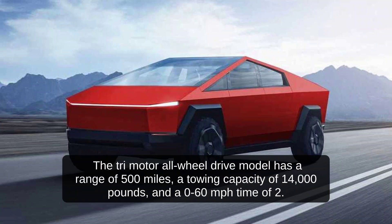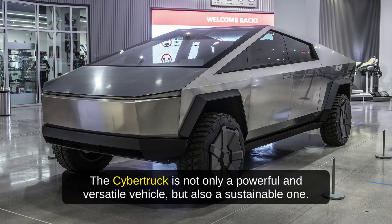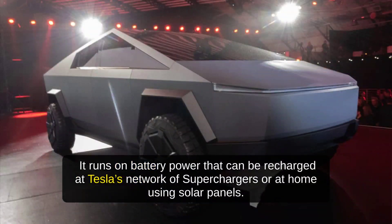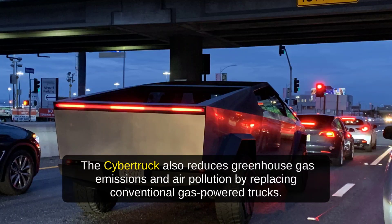The Cybertruck is not only a powerful and versatile vehicle, but also a sustainable one. It runs on battery power that can be recharged at Tesla's network of superchargers or at home using solar panels. The Cybertruck also has an onboard power outlet and an air compressor that can be used for various purposes, such as camping, construction, or emergency situations. It also reduces greenhouse gas emissions and air pollution by replacing conventional gas-powered trucks.